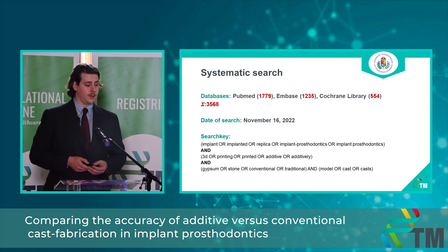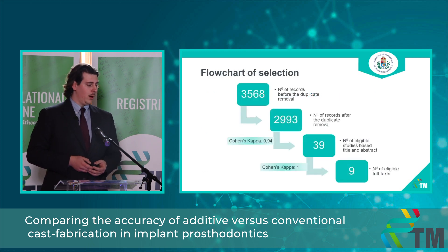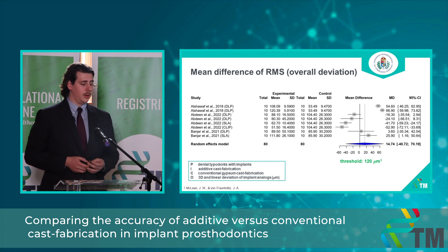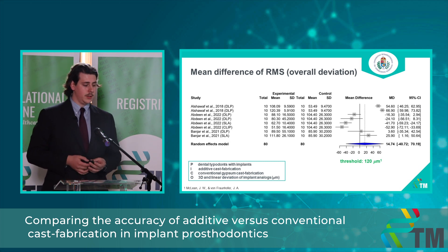I conducted my systematic search on the 16th of November and had a total of 3,568 hits. After duplicate removal, title, abstract, and full text selection, I finally obtained nine eligible full texts. On my first plot you can see the mean difference of root mean square deviations in the intervention and control groups. Root mean square is a commonly used formula to measure overall deviations, and in this case we used means and standard deviations measured in micrometers.